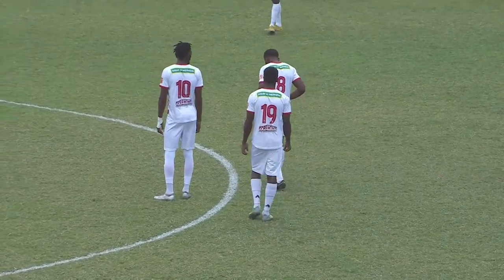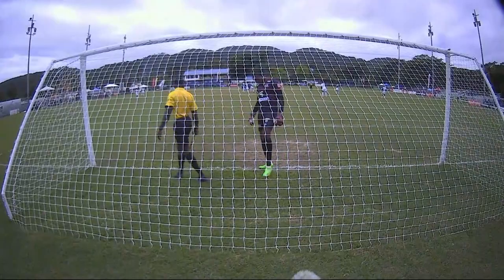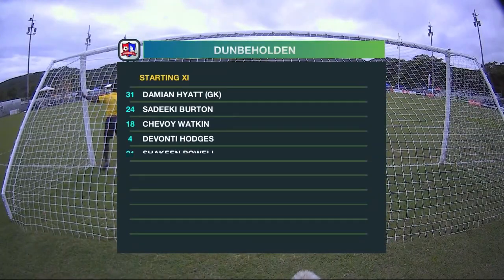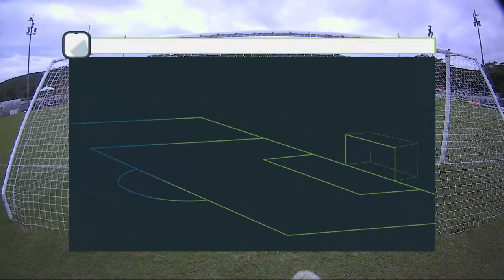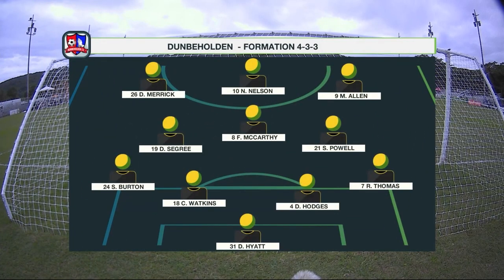Now a look at the starting lineup for Dunbeholden. Last time out, Nelson came off the bench. Hyatt is in goal. Burton Watkins gets back a start — he was on the bench while Hodges was on the field; Hodges is in there as well. Powell, Sigree, McCarty, Merrick, Allen, Thomas, and Nicholas Nelson, who is the player we're watching closely today because when he got off the bench last time, he created havoc for Lime Hall. They'll play a 4-3-3. McCarty is always critical in a system like this — he shields the back four and is one of the best in the business at doing that.